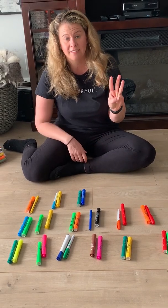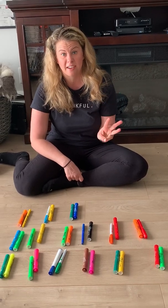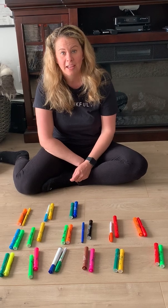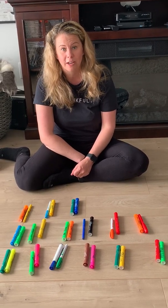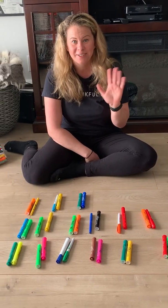So boys and girls, your task is to find three things around your house and count them in three different ways. Can you please take a picture of them and email them back to Ms. Weber and I by Friday. Bye, we miss you.